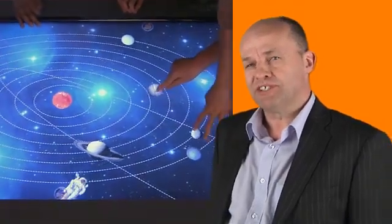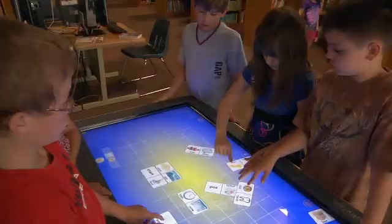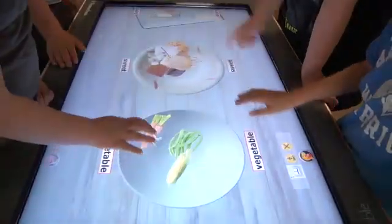Interestingly, if you look at applications on a touch surface nowadays, they're generally written for one person to use. Even if it's more than one person to use, it's generally a turn-based type application — I have a go, then you have a go, then I have my go afterwards. Well, that's not true collaboration.